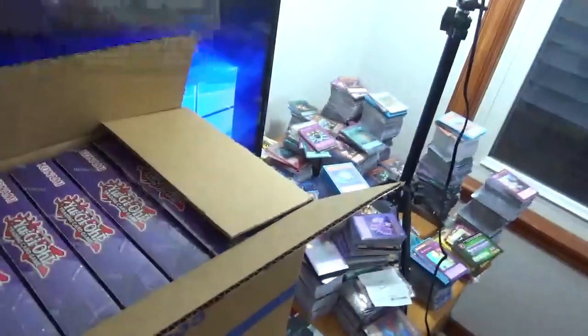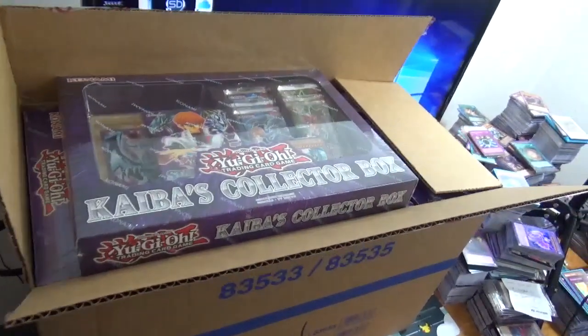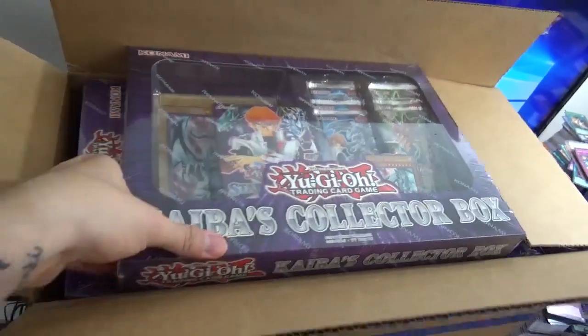We got a case again, so that means I got 12. I think we might even do six tonight. Video number two on our two-video Wednesday, apparently. That's what I just keep doing. So it's a lot of fun.